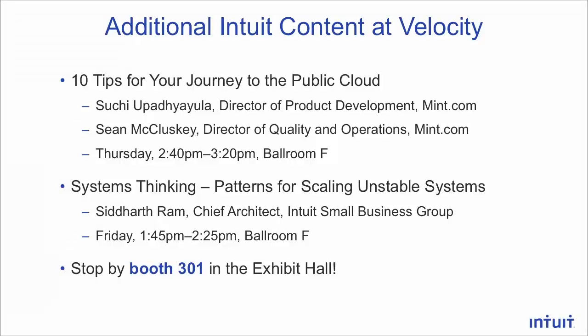I would like to stay and talk a lot more about this, but I don't have time. We do have some additional talks happening: Mint.com, one of our products, moved to the public cloud last year, and we have two leaders from Mint giving a talk this afternoon about their lessons learned. We also have the chief architect of Intuit's small business group talking about his patterns for scaling unstable systems. We have a booth in the exhibit hall, and a special call-out: we are open sourcing our load test generation system — the one we use to load test TurboTax each year — and we have a demo at our booth for that.